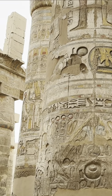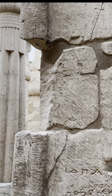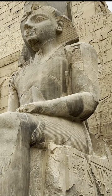We're now going to exit Karnak Temple and pick up a two kilometre pathway known as the Avenue of the Sphinxes, which will take us down to our next destination, the Luxor Temple.